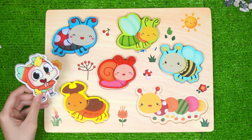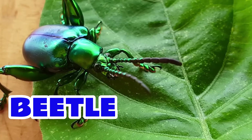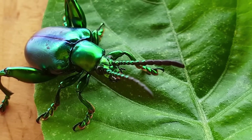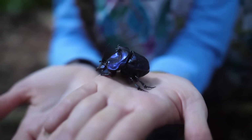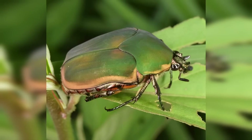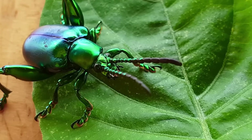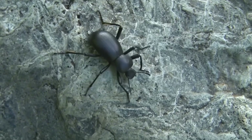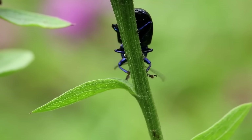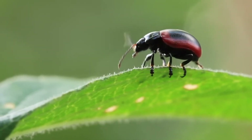Wow! He looks so cool with his crown! A beetle is a bug with a built-in suit of armor. It wears a shiny hard shell on its back like a superhero cape, but crunchier. Beetles come in all kinds of colors and sizes. Some are tiny like a sprinkle, others are big like a jelly bean. Some even have horns like tiny dinosaurs. They walk, crawl, and some can even fly. Beetles love munching on plants, wood, or even other bugs. They're nature's cleanup crew with six legs.